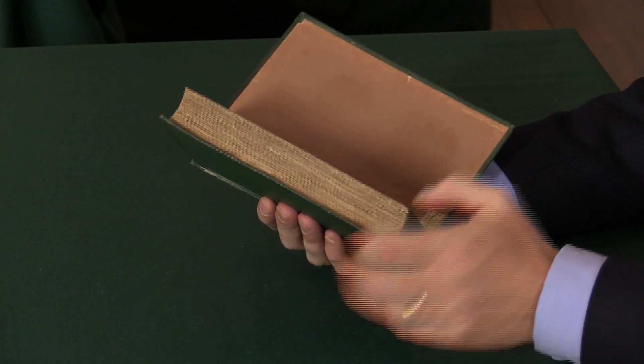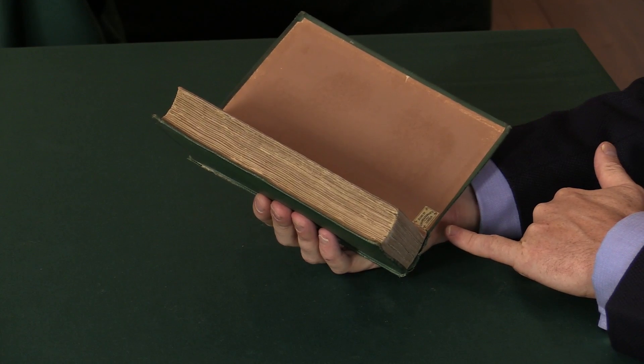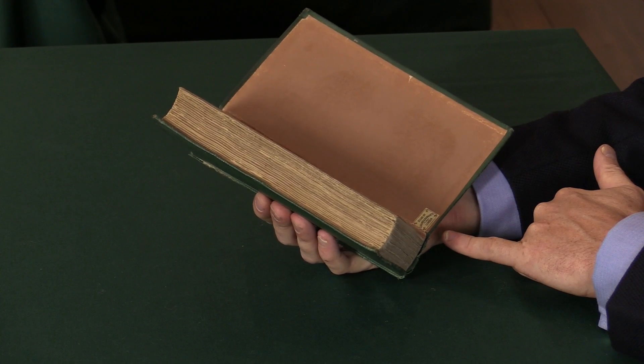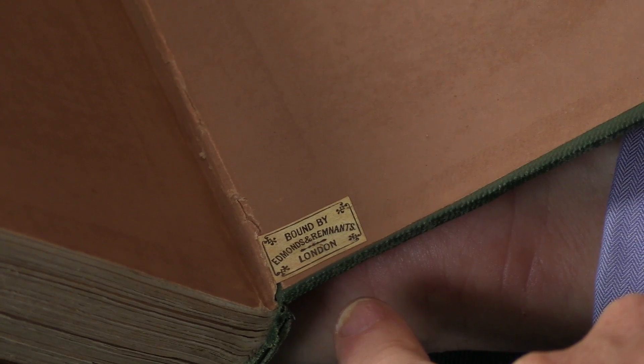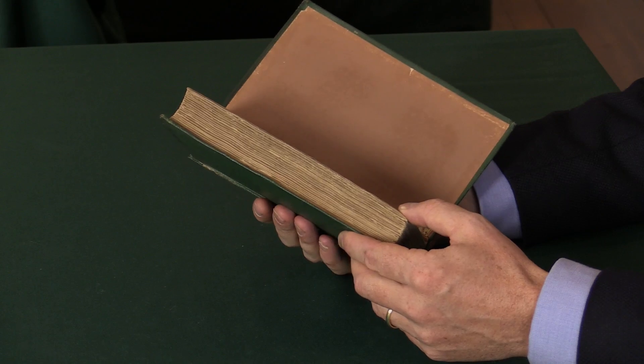Here in the back we see the ticket at the foot of the board of the case binder who bound the book — Edmunds and Remnants — and that's still there in the book. The book is one of John Murray's publications. We see his name here on the spine, at the foot of the spine.